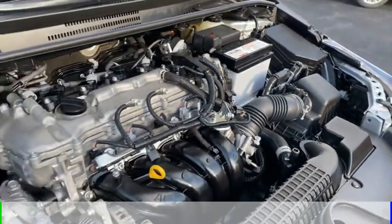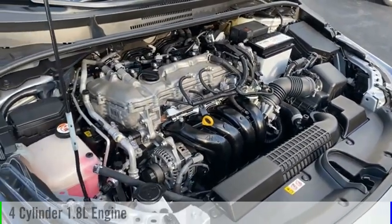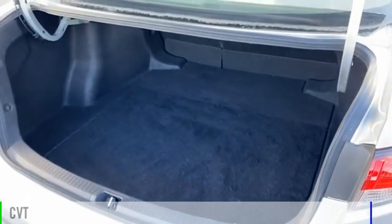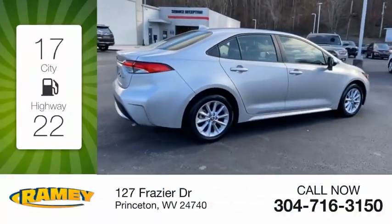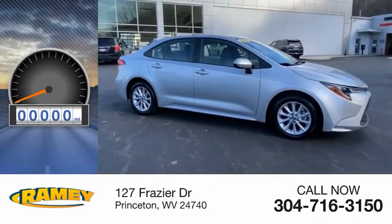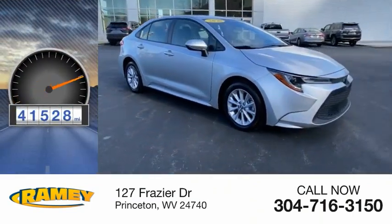This vehicle is powered by a front-wheel drive, four-cylinder, 1.8-liter engine and comes with a continuously variable transmission. Great fuel efficiency saves you money by requiring fewer trips to the gas station. This vehicle has less than 45,000 miles.